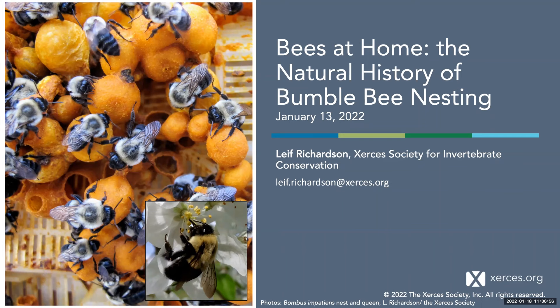Hi everyone, and welcome. We're excited for this talk today by Leif Richardson, who is one of Xerces' conservation biologists and also the California Bumblebee Atlas lead. We're super excited to have you here this morning, Leif, and thank you everyone for joining us.